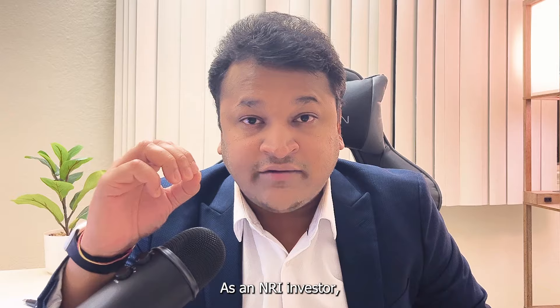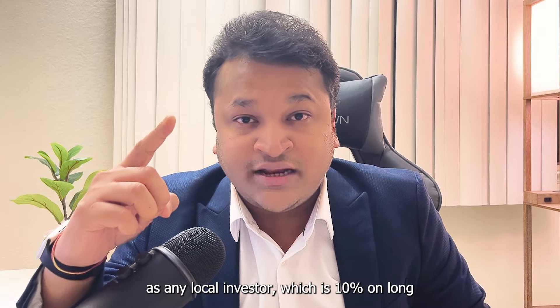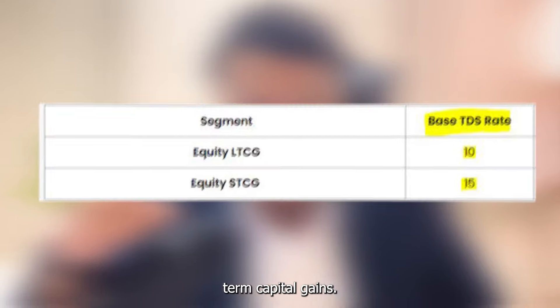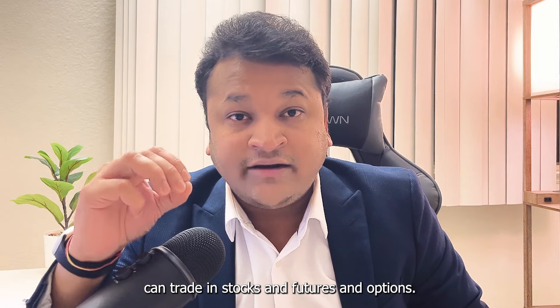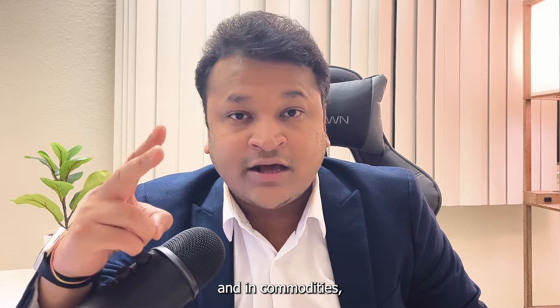As an NRI investor, there are three things to remember. First, taxes on NRI investments are exactly the same as for local investors: 10% on long-term capital gains and 15% on short-term capital gains. Second, NRIs cannot do intraday trading. Third, NRI accounts can trade in stocks and futures and options; however, NRI accounts are barred from trading in currency derivatives and commodities.